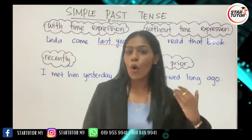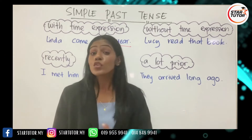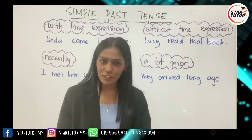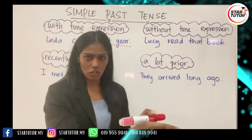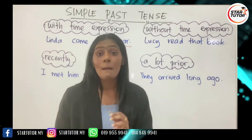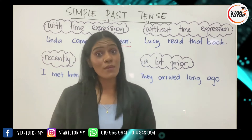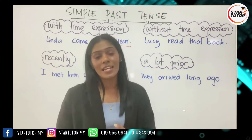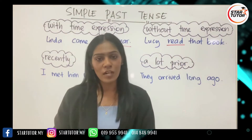On the other hand, we have sentences without time expression, where you don't know exactly when something happened, but you do know it definitely happened in the past. For example: 'Lucy read that book.' This tells you it definitely happened in the past, but you don't know exactly when. What word tells you it is in the past? It's the word 'read' — 'read' is the past tense of the verb 'read.'